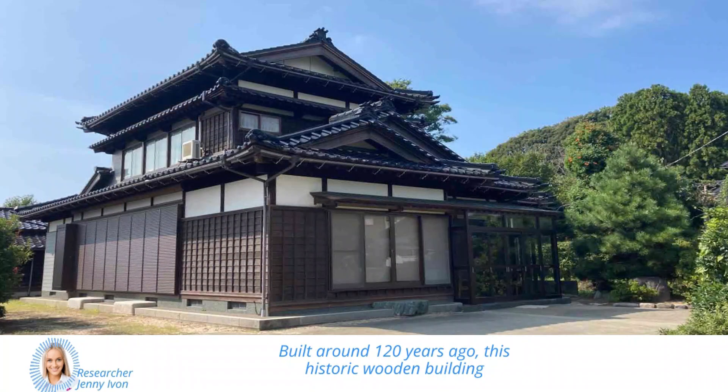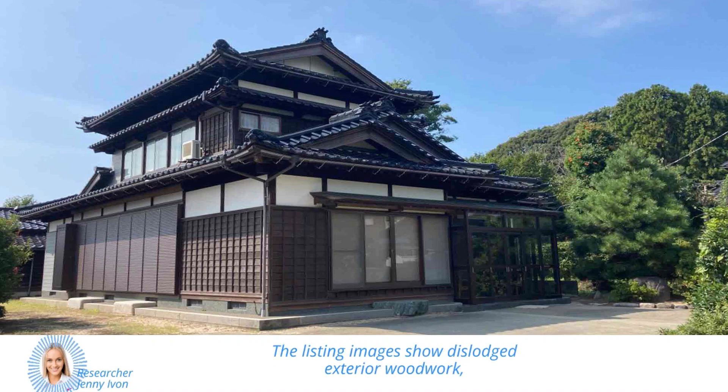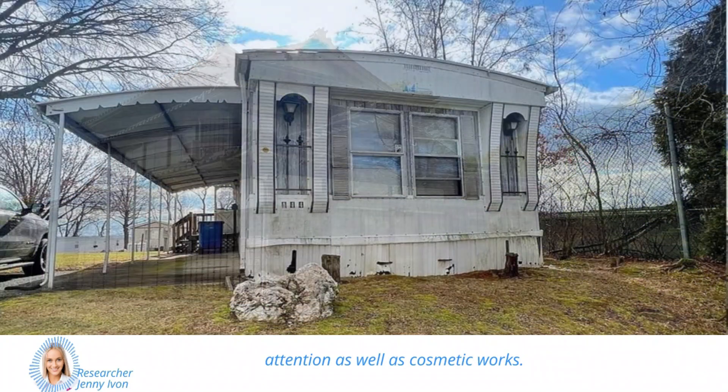Built around 120 years ago, this historic wooden building is flanked by mountains and the idyllic Tatami River, but it's in need of significant work. The listing images show dislodged exterior woodwork, which means it would likely require structural attention, as well as cosmetic works.